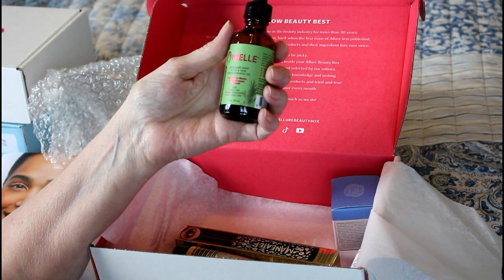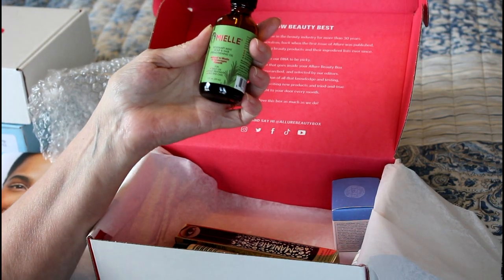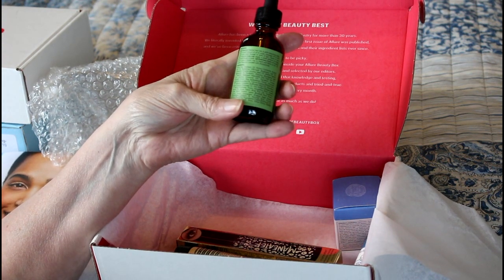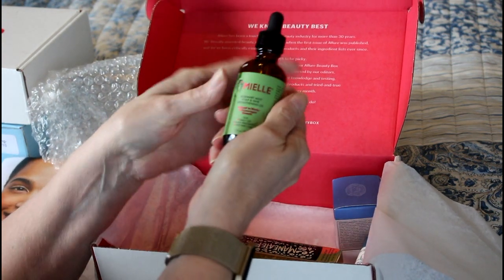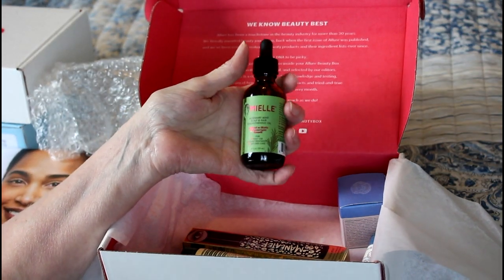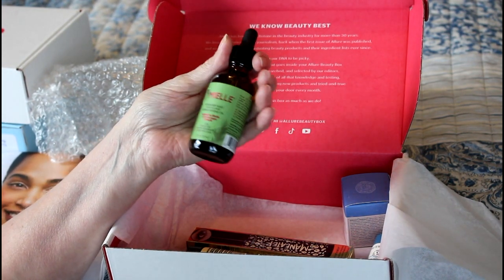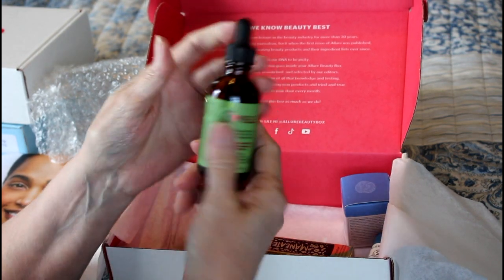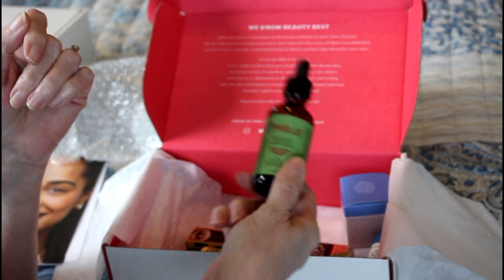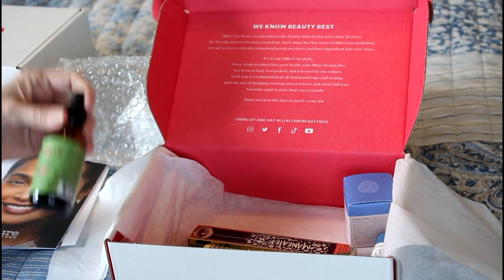This is for hair — it's Me Ellie Rosemary Mint Scalp and Hair Strengthening Oil, for daily use as a scalp treatment and split end care. I don't have split ends, but if it's a scalp treatment that's great. I use castor oil on my hairline because as you get older your hairline slowly starts to decrease, so I'm going to give this a try. It looks like a full size — it's two fluid ounces.